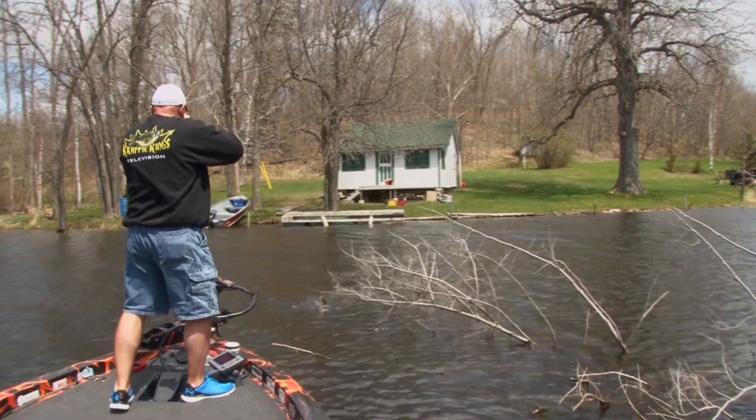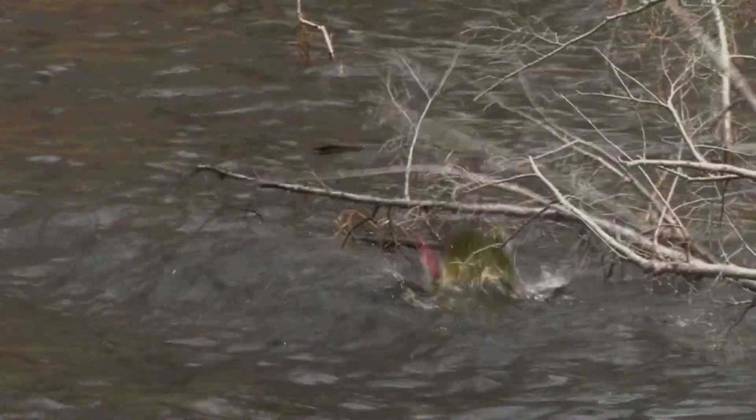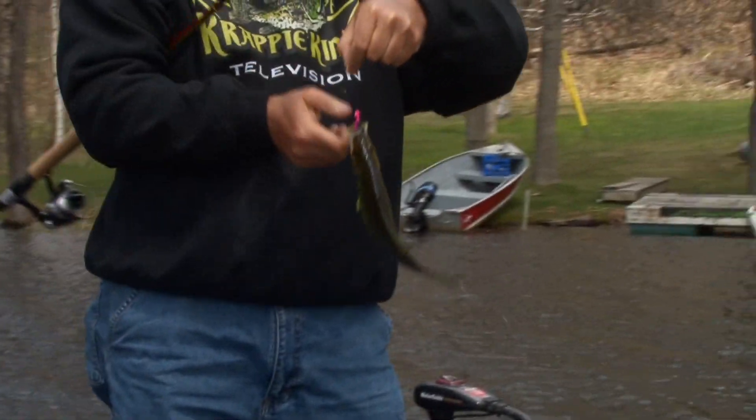Oh boy, that's a good one! Look where he's caught up on the stuff. How are we going to get this one up? Just lift him over the top, lift him over the back — and a crappie in the boat!